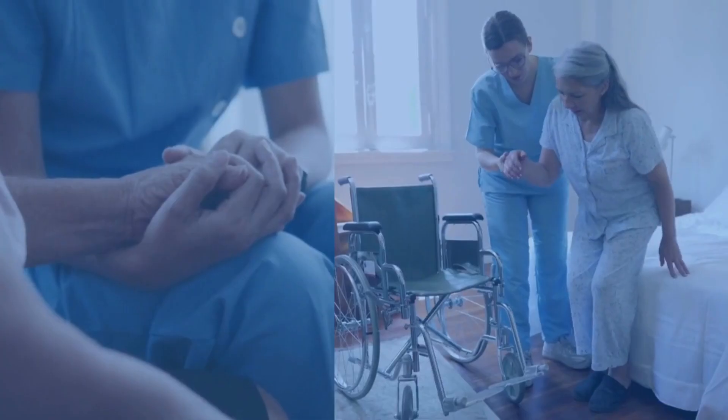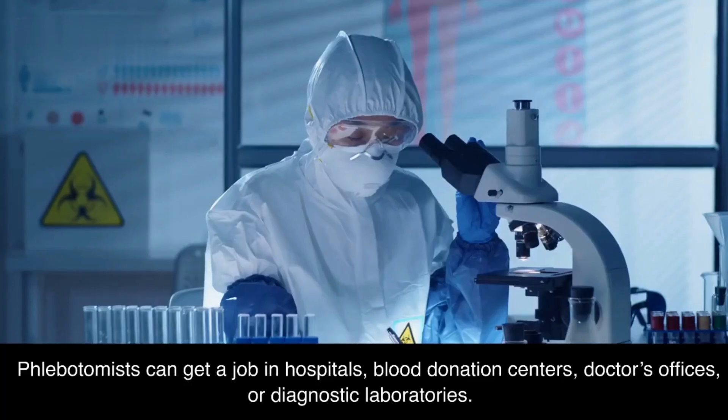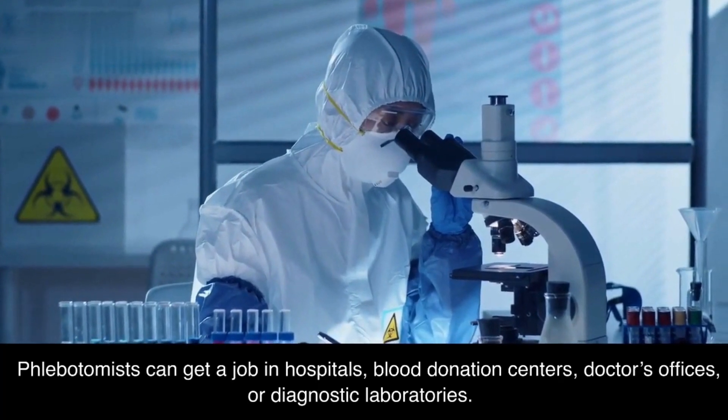Online Phlebotomy Technician. Phlebotomists can get a job in hospitals, blood donation centers, doctors' offices, or diagnostic laboratories.